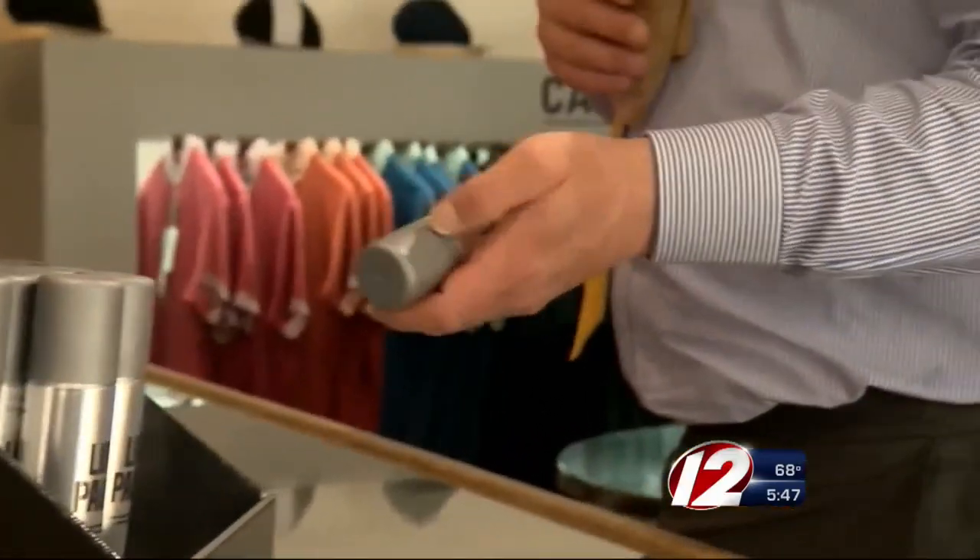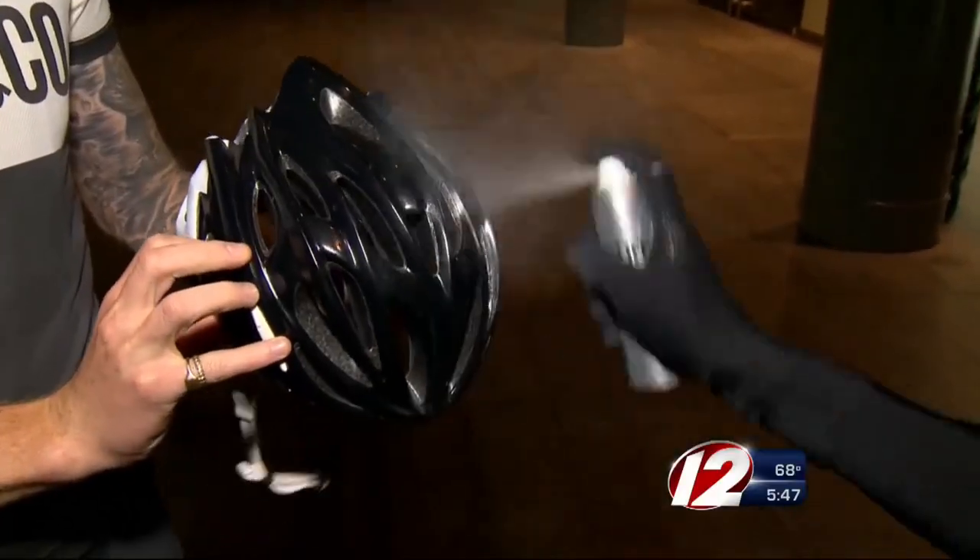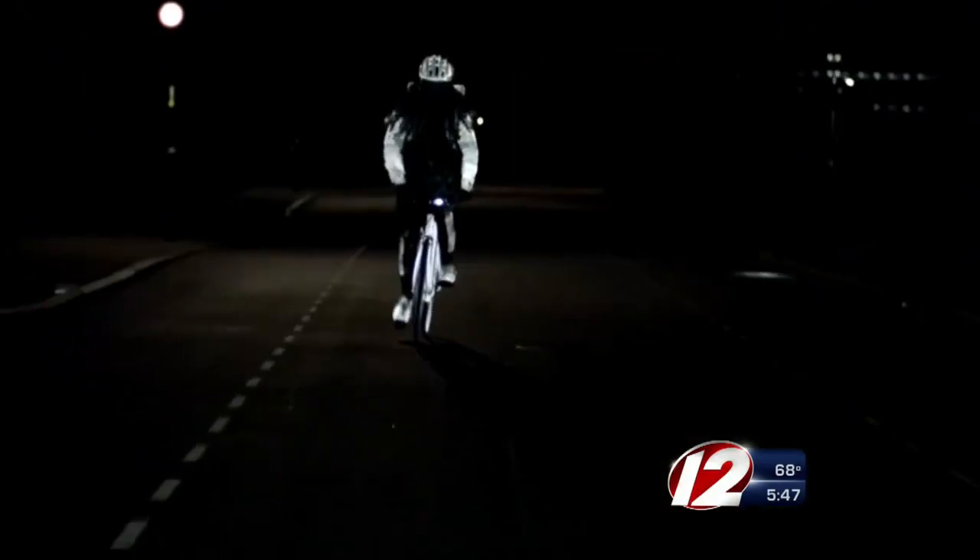Limited batches of cans are hitting London bike shops. Volvo says Life Paint could light up American roads later this year. The makers of Life Paint say it is safe for your skin and can be washed off your clothes. When it does hit the US market, cans are expected to cost around $5.